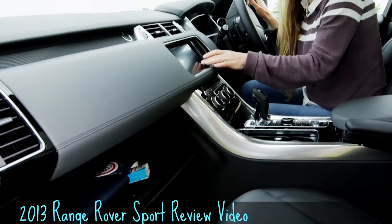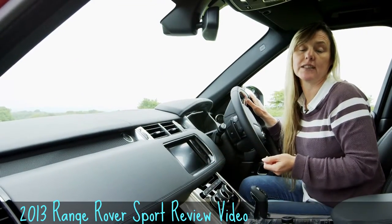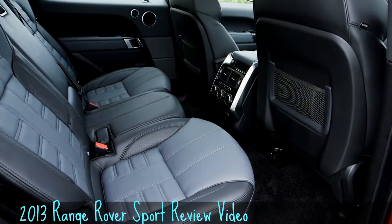It's got the same cooled glovebox and touchscreen multimedia system as the big Range Rover, and it does feel as luxurious in here. The back seats are designed to be really comfortable for two people, but you could get three people in here too.